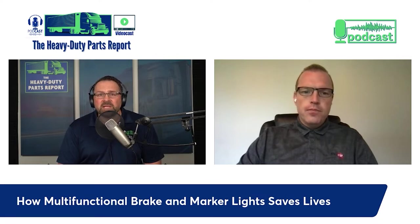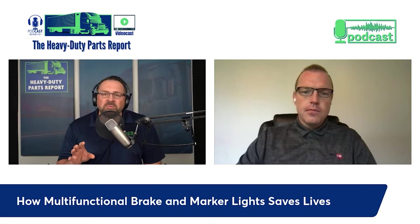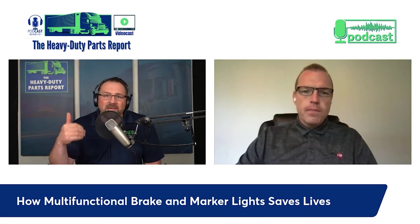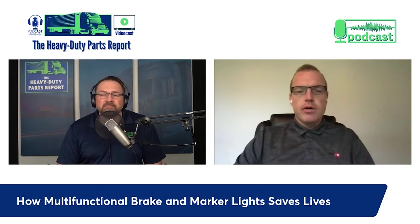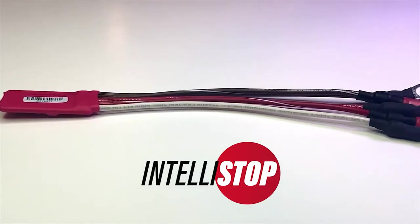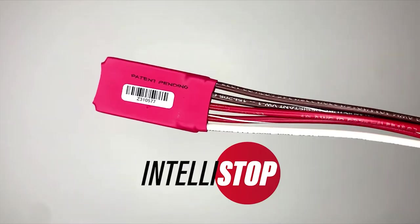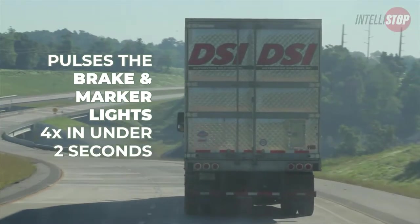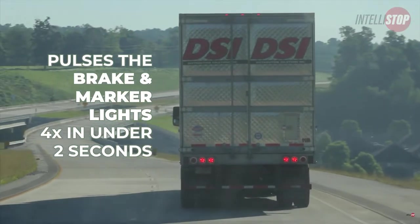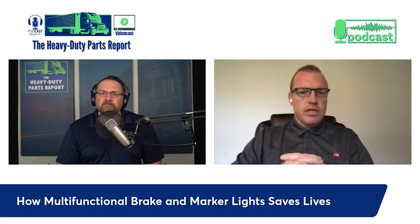Bill Morgan is the VP of Sales at Intellistop, and his company is fighting to change that. So for people who aren't familiar, what is Intellistop and how does it work? Intellistop is a module that turns brake and marker lights into multi-function. It pulses the existing brake and marker lights on the trailer four times, making them dual-function and getting the trailing driver's attention.